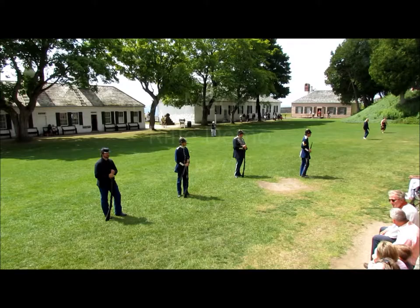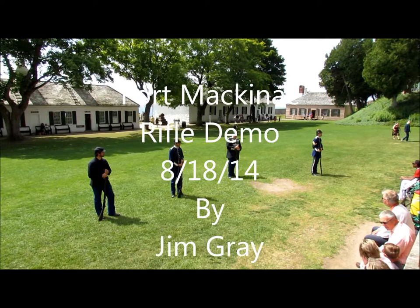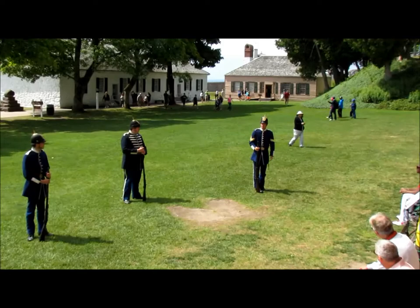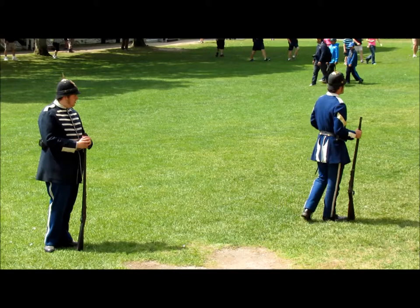We're going to be firing off our rifles in just a moment, but before we get into that I want to talk just a little bit about the uniforms that you see us wearing. You've probably noticed that we have several different varieties of uniforms on display out here today. There are actually minor differences between the uniforms of all four of the soldiers that you see out here in front of you.